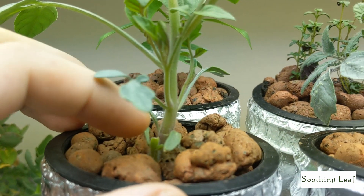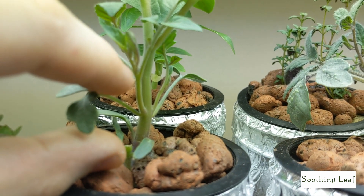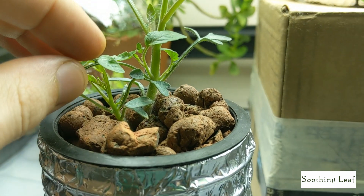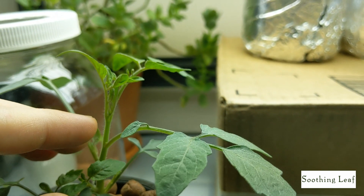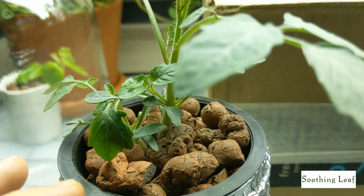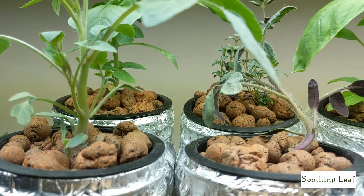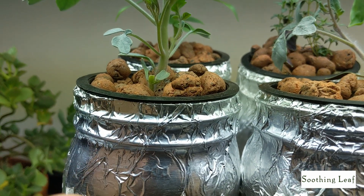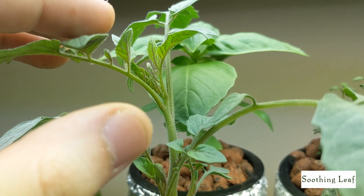There's a second seedling that was growing over here that I clipped off — it was maybe about this tall, so super small. You can see we have two seedlings that have sprouted. The one on the left looks really small in comparison to the one on the right. So we're going to do a little natural selection and clip that one out. I only want one plant growing per net cup so nothing is competing for space, nutrients, or roots.